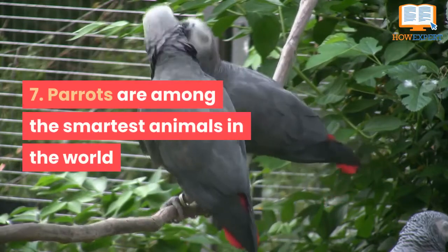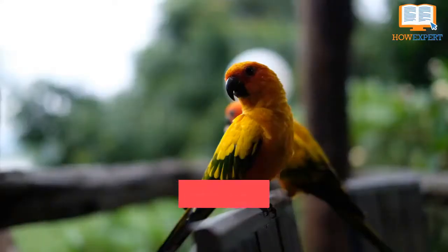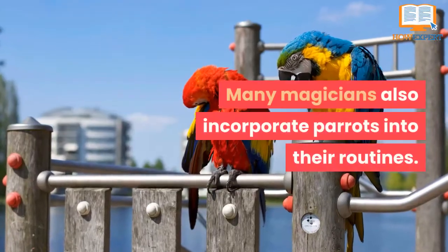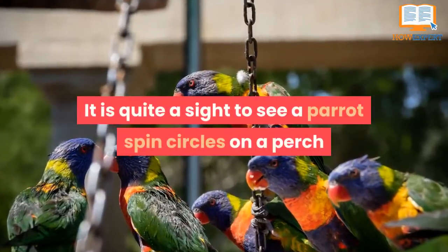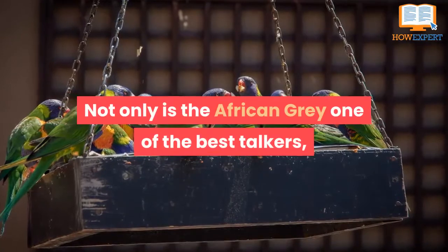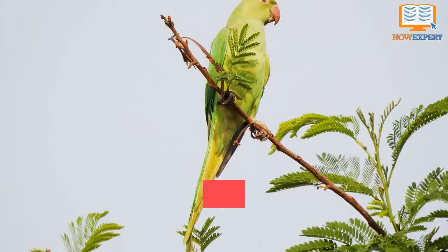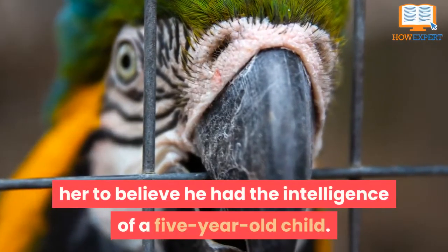Number 7: Parrots are among the smartest animals in the world. It has been said that some parrots have the intelligence of a toddler. They can be taught memory games, tricks, and routines. It is no wonder Hollywood often chooses to put parrots in movies, and many magicians also incorporate parrots into their routines. Not only is the African Grey one of the best talkers, it is also the smartest parrot species. Alex the African Grey was made famous by animal psychologist Irene Pepperberg, who conducted experiments with Alex for 30 years, leading her to believe he had the intelligence of a five-year-old child.